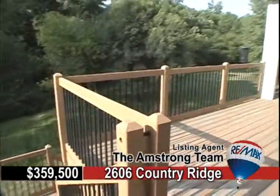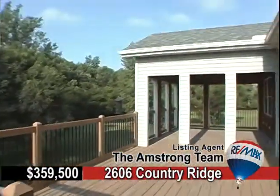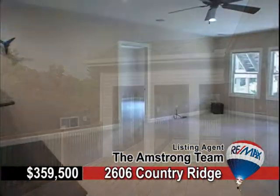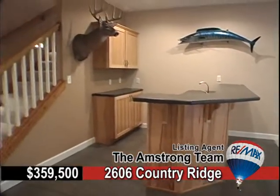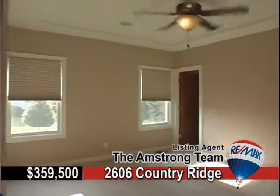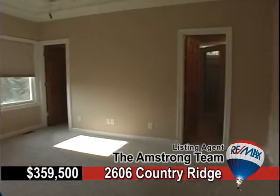A large great room with a gas fireplace opens to the kitchen, and a two-level walkout deck lets you enjoy your peaceful backyard. The lower level is finished and ready to entertain with a wet bar and a walkout.